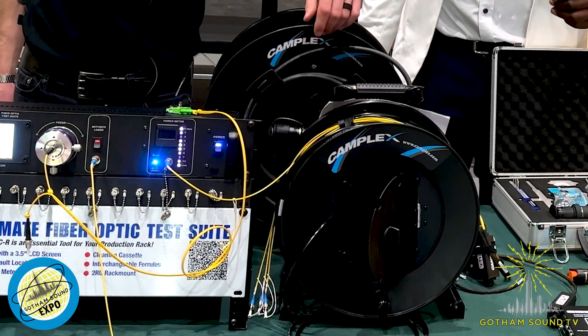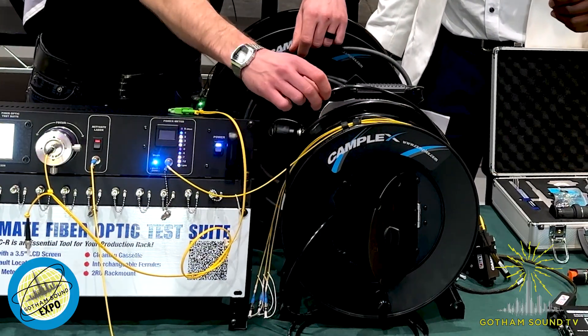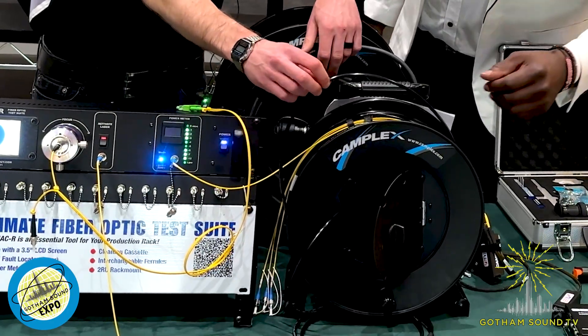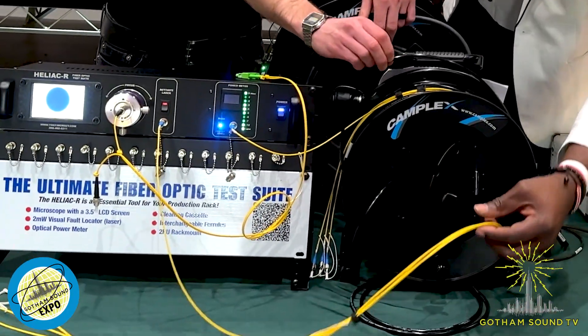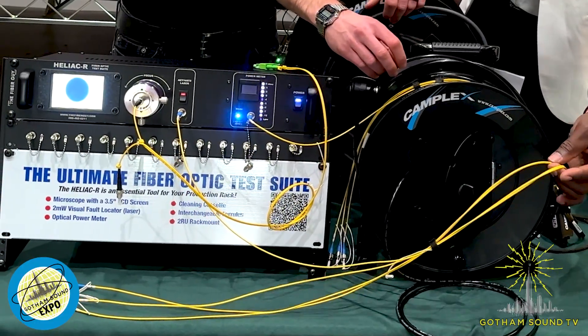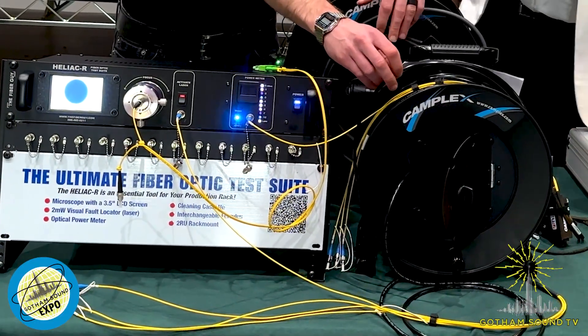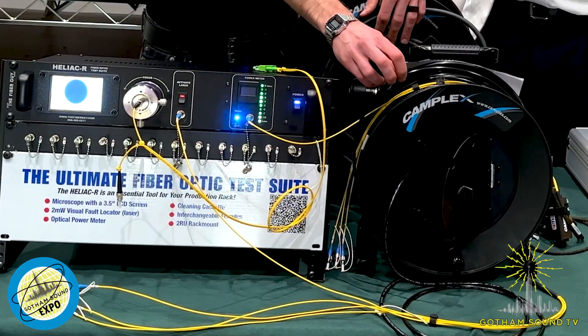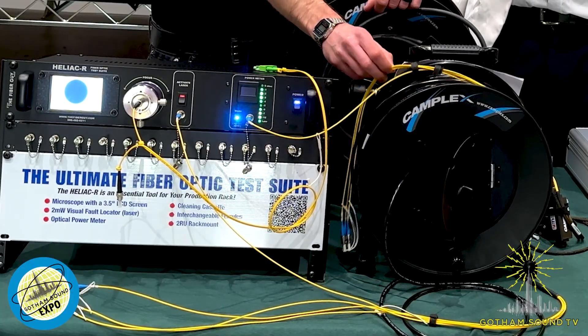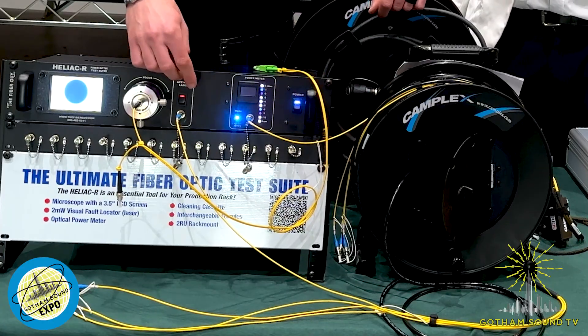This is a tactical fiber reel. There are four strands of fiber on it. I call it tactical because the black jacket is very durable — it can be run over by vehicles, it's crush proof, it has great tensile and pulling strength. There's nothing to be afraid of. It has four fiber channels.